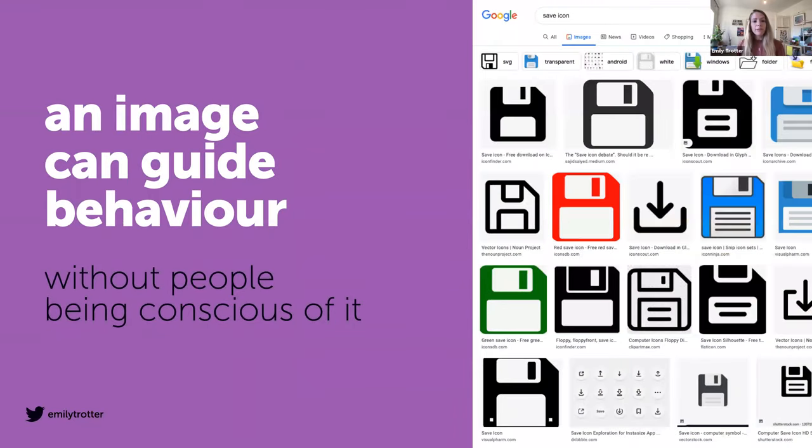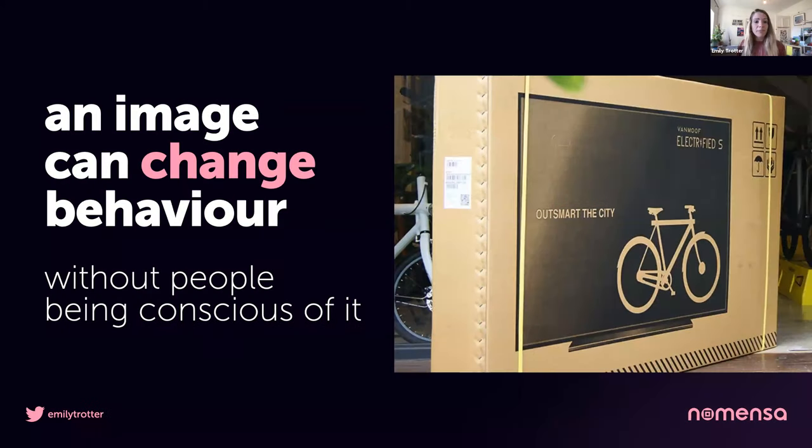Our perceptions are often being built and managed non-consciously. Think of the save icon — apparently two thirds of children don't know what a floppy disk is, and yet that's not going to stop them learning its function and using it anyway. Behaviour becomes autopilot. There was a bike company getting complaints from customers when their bikes were being damaged during delivery — their fragile labels weren't working on the packaging. So they tried using a picture of a widescreen TV on the box instead. That image change led to 80% fewer damaged bikes on arrival.